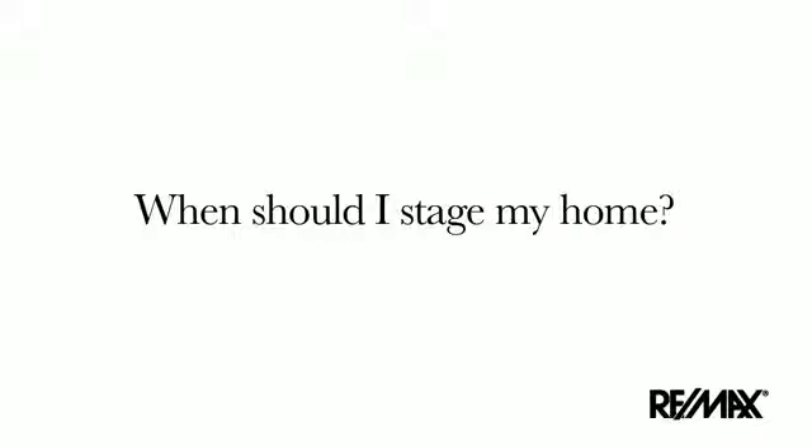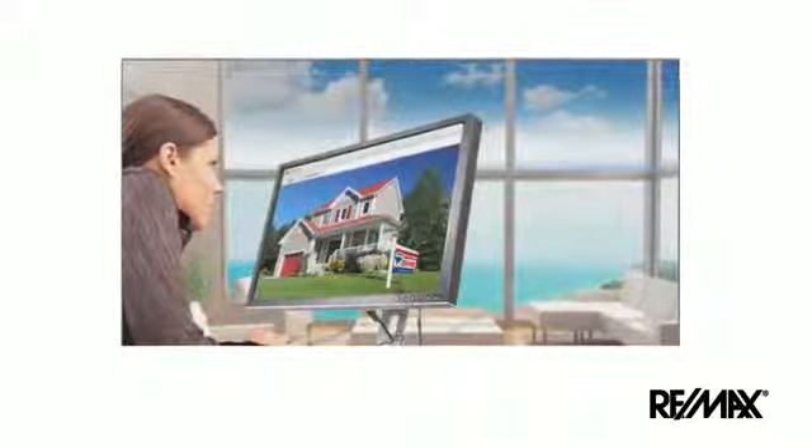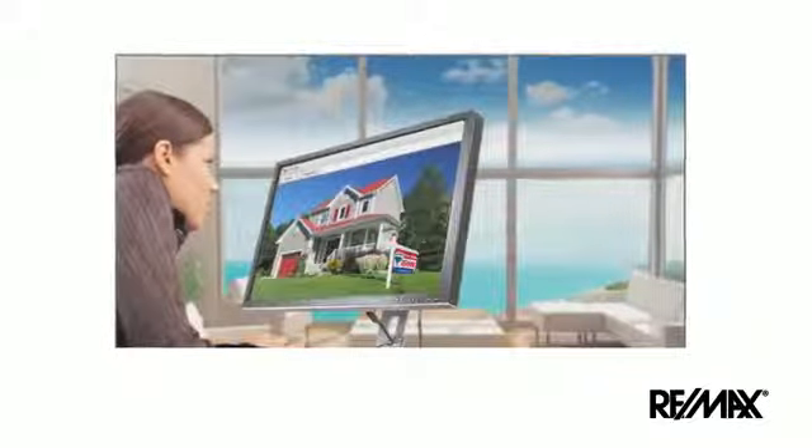When should I stage my home? First impressions are very important, so make sure you prepare your home before it's listed. Your RE/MAX agent will provide you with checklists if you would like to do it yourself, or they can recommend a stager to help you. Most of today's buyers start their search on the internet, so your home needs to have a distinct winning appeal to attract potential buyers to come view your home in person. Don't miss any opportunities to appeal to buyers.